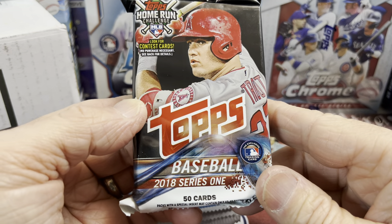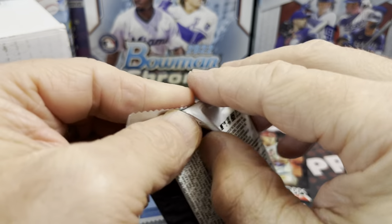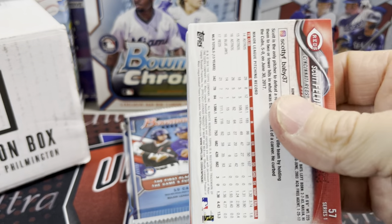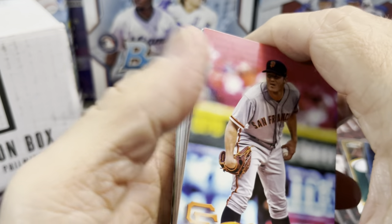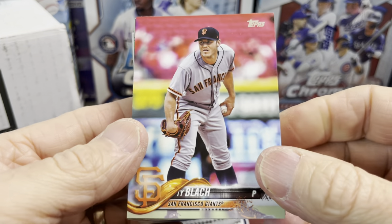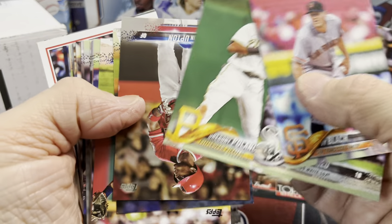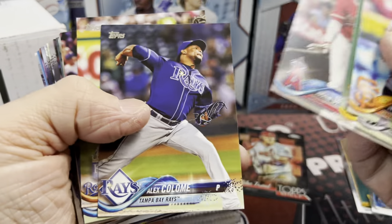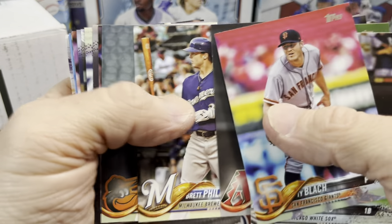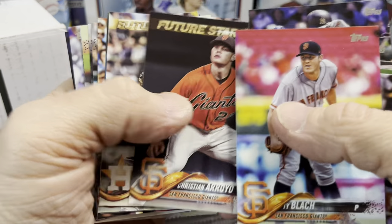This is 2018 Series One — going way back, kind of tongue-in-cheek. This is a great product. Some of the rookies in here are quite good. Top one, in my opinion, has got to be Rafael Devers, then Ozzie Albies and Walker Buehler, but there's a bunch of guys in here. I think Jack Flaherty's in here too among a whole bunch of others.